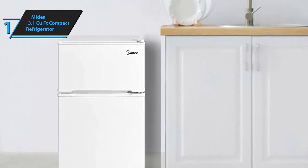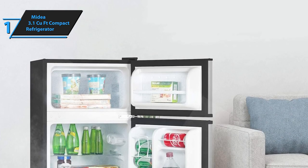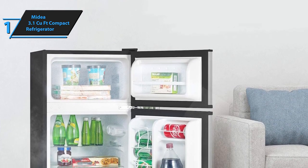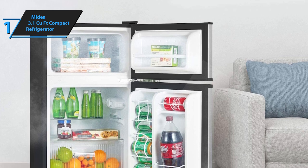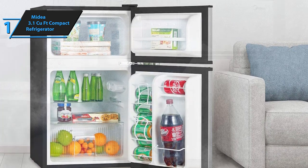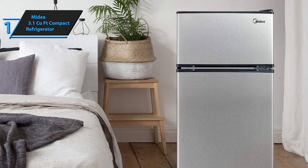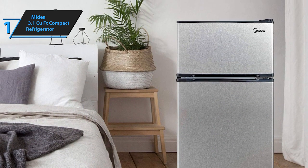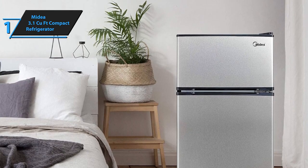Beyond its functionality, the Midea 3.1 cubic foot compact refrigerator boasts a stylish design that fits seamlessly into any decor, including covered outdoor areas. Its freestanding structure adds a touch of elegance wherever placed, making it a versatile choice for those in search of the perfect combination of style, convenience, and quiet operation in a mini fridge. Overall, this model delivers top-notch performance at the best possible price-quality ratio. You wanted the best, and you got it.